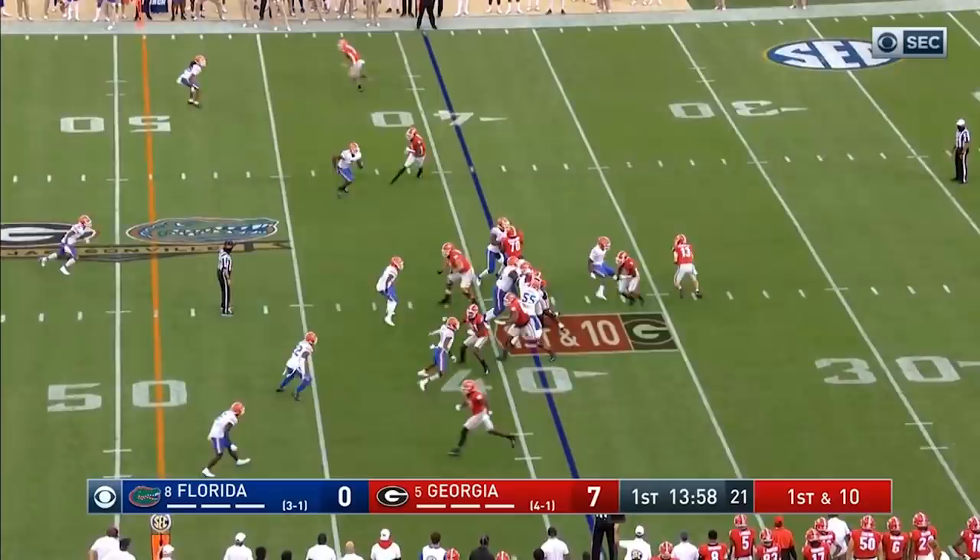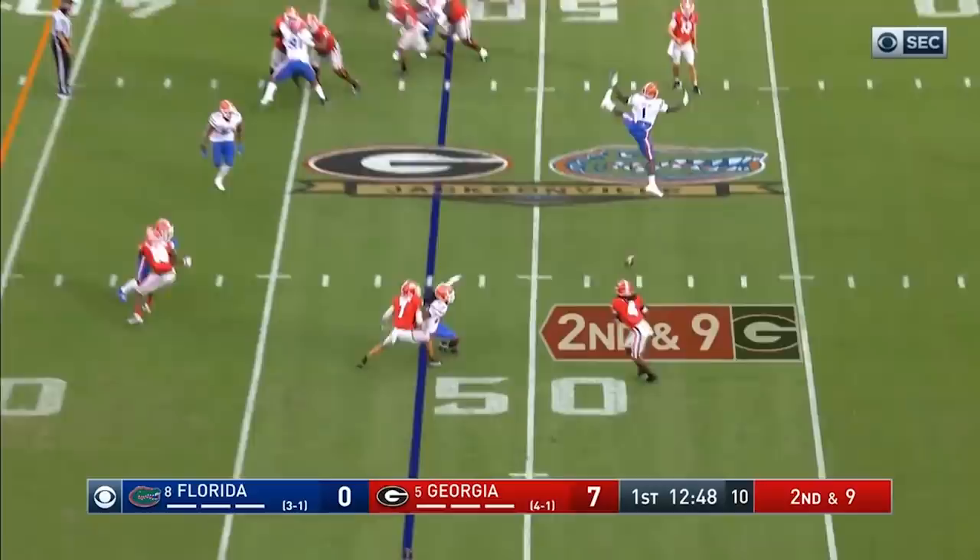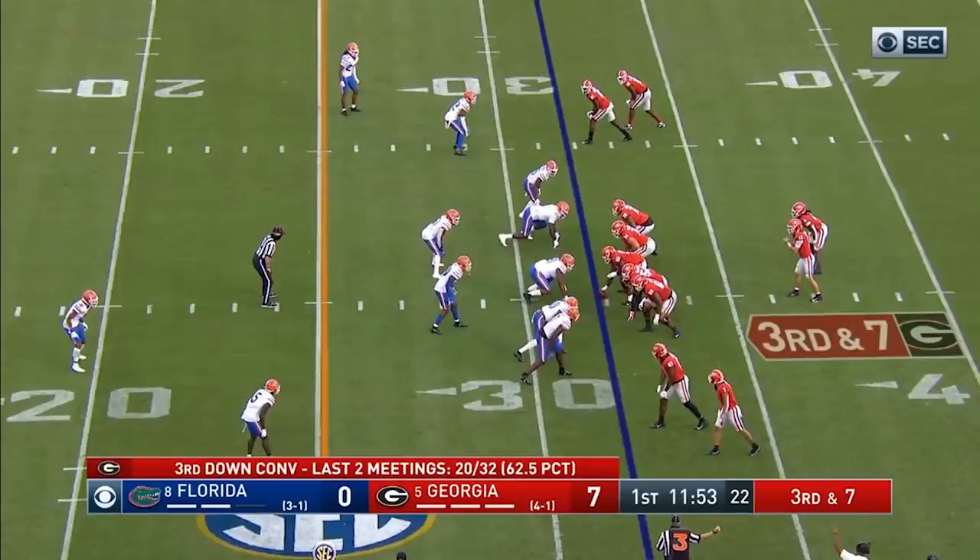Todd Monken with a great scheme to start. A high snap on the rollout — it's a keeper all the way for Bennett. He's got good wheels and gets about 12 yards for the Georgia first down. James Cook out of the backfield makes the grab and Cook's got a first down before he's brought down.